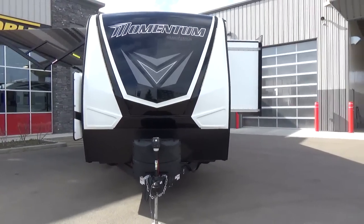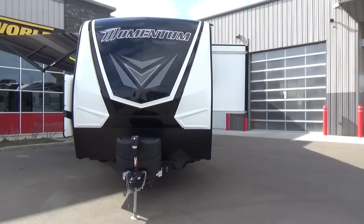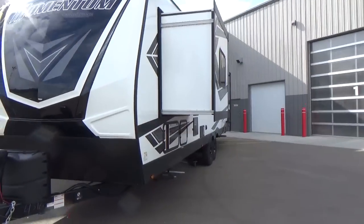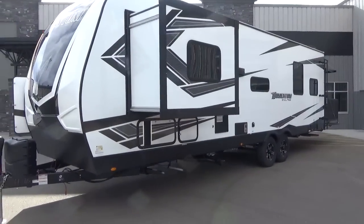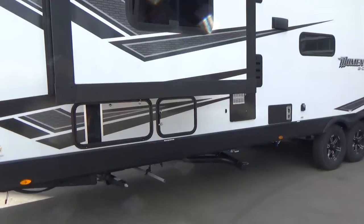This is a wide body trailer — 101 inches wide, the same as a Solitude, a Momentum fifth wheel, or a Diesel Pusher motorhome. That extra width gives you floor plan availability and unique floor plans. This one does have a unique floor plan which is really, really cool, and we'll jump into that when we get inside.